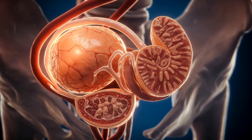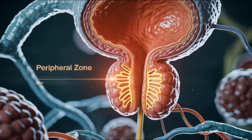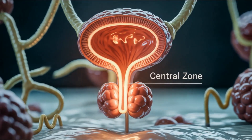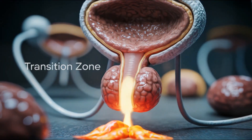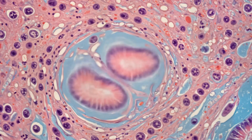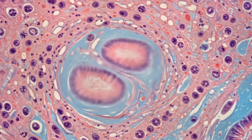Internally, the prostate is organized into distinct zones: the peripheral zone, which houses most glandular tissue; the central zone around the ejaculatory ducts; and the transition zone, commonly linked with age-related enlargement. Under the microscope, the prostate consists of compound tubulo-alveolar glands surrounded by smooth muscle.